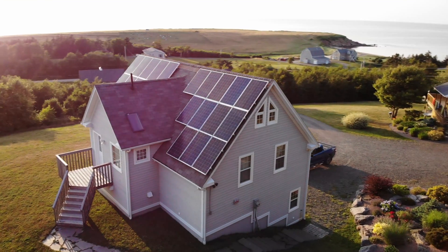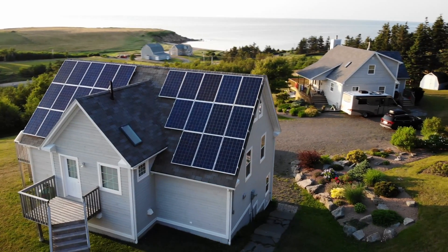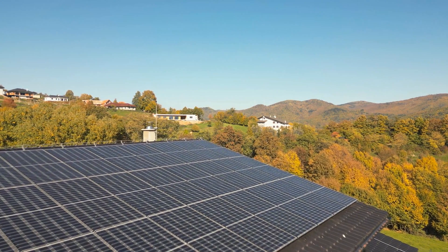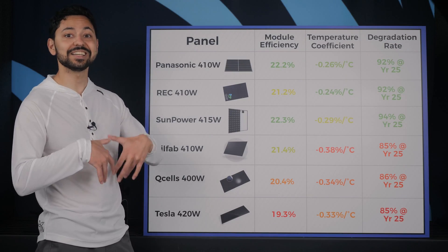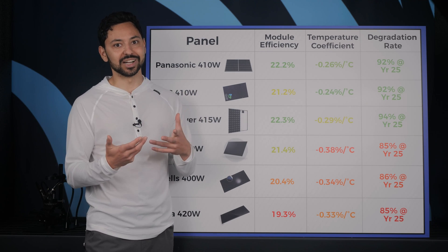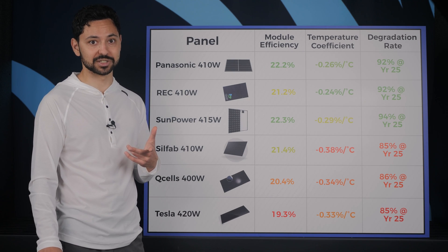Having a high module efficiency is most important for homeowners that have limited space on their roof, especially if the limited space is on the southern-facing facets of your roof. A higher module efficiency is, of course, better, but you are typically paying a higher price for those extra gains. So expect a higher price per watt on panels with better module efficiency.